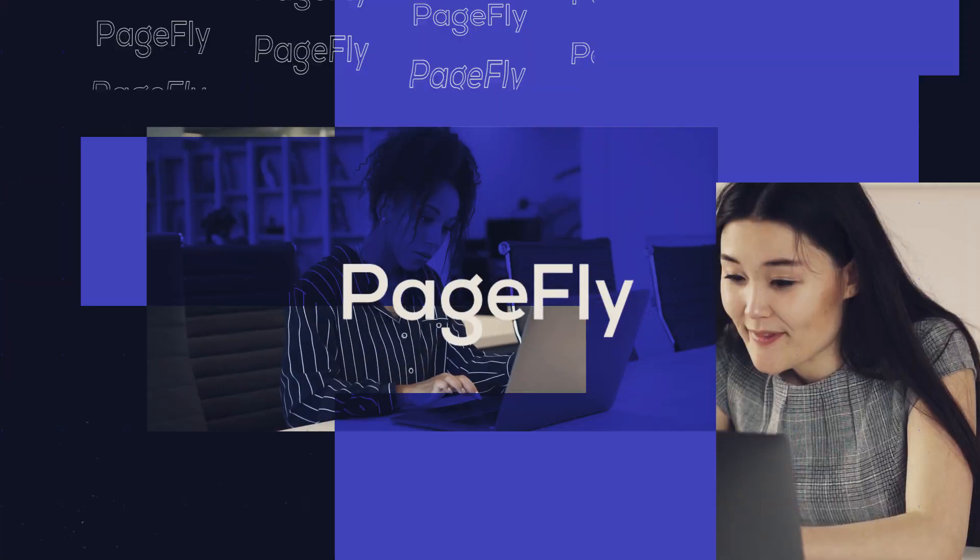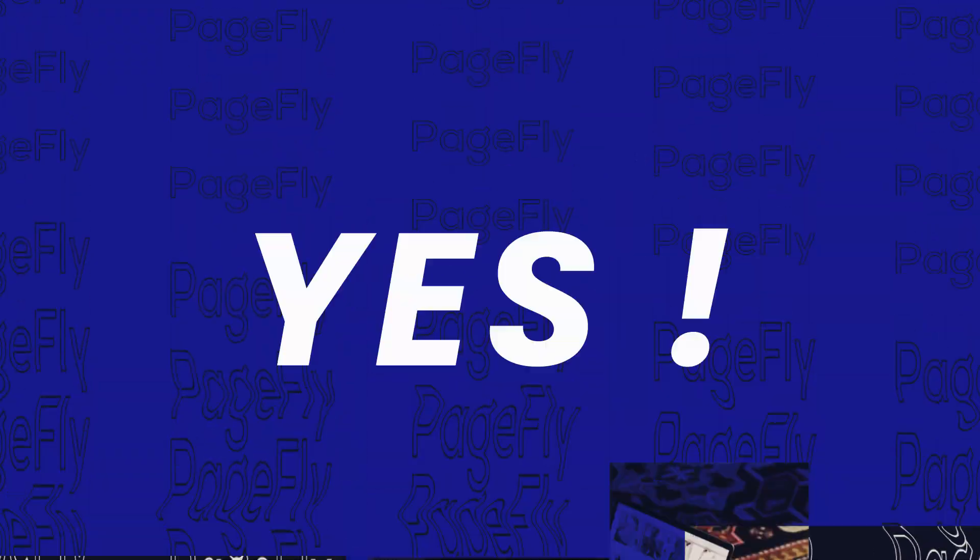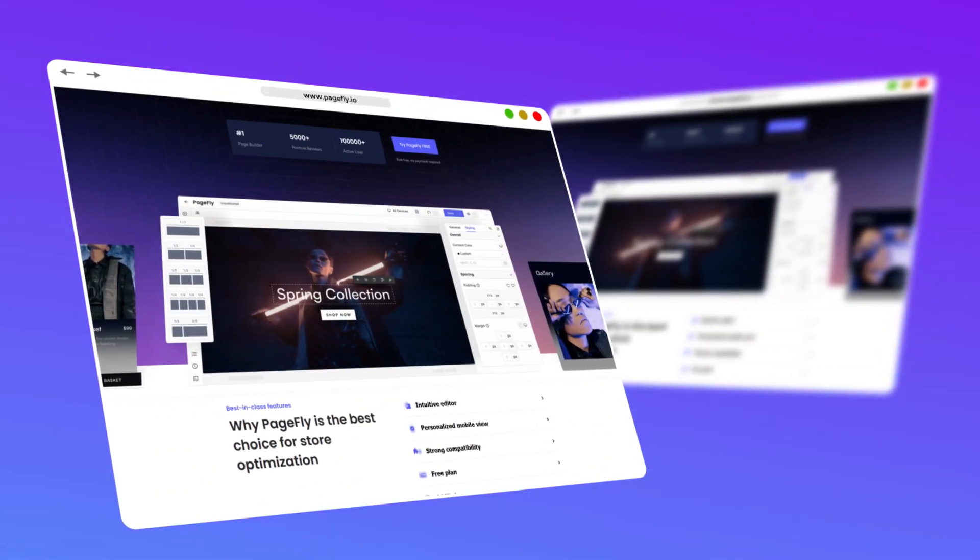You are looking at the future — the future which you build with your own vision. And yes, PageFly will be the tool to achieve those dreams.